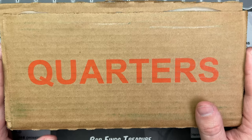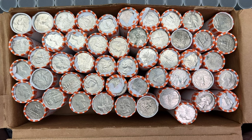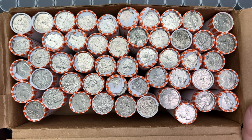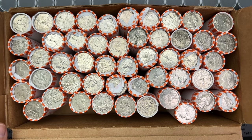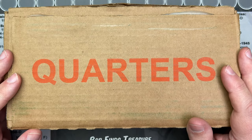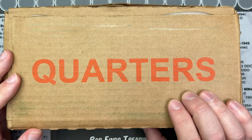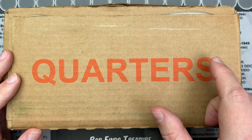Welcome to another video where I have a box of quarters. This one is circulated — I just cracked it open to make sure, and it is. So we have a hunt. I rarely get silver in my quarter boxes, so I don't see those very often. I can't jinx it because I don't get silver, so let's jinx it and say I won't get silver — maybe I will jinx it the other way. Is that how it works?